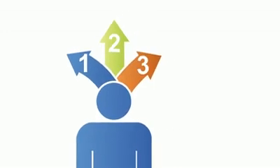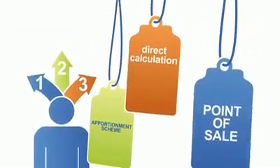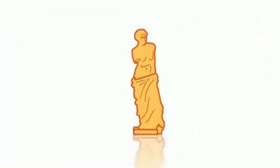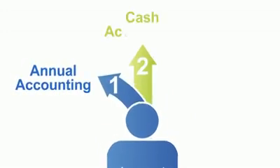So that's the three main schemes, but there are more. There are several schemes for retailers, plus a scheme if you trade in second-hand goods, art, antiques, or collectibles. And some trades, such as caterers, retail chemists, and florists, have their own special VAT arrangements. So accounting for VAT can be made easier — you just need to choose the right scheme for your business.